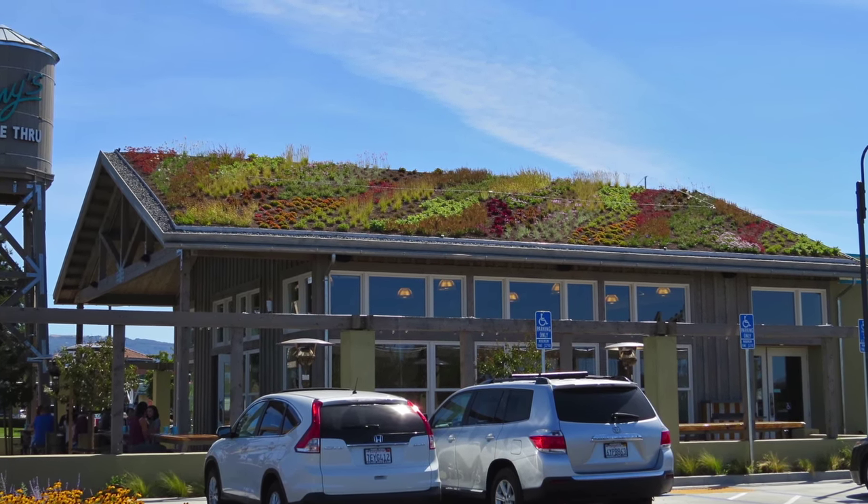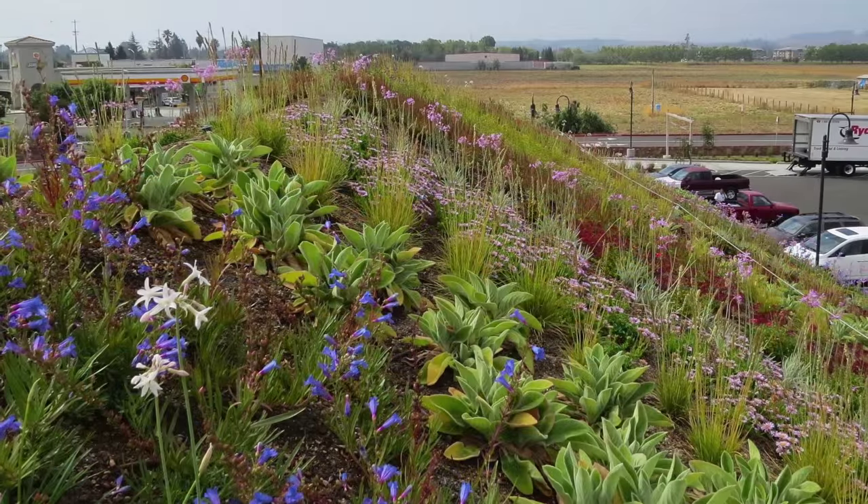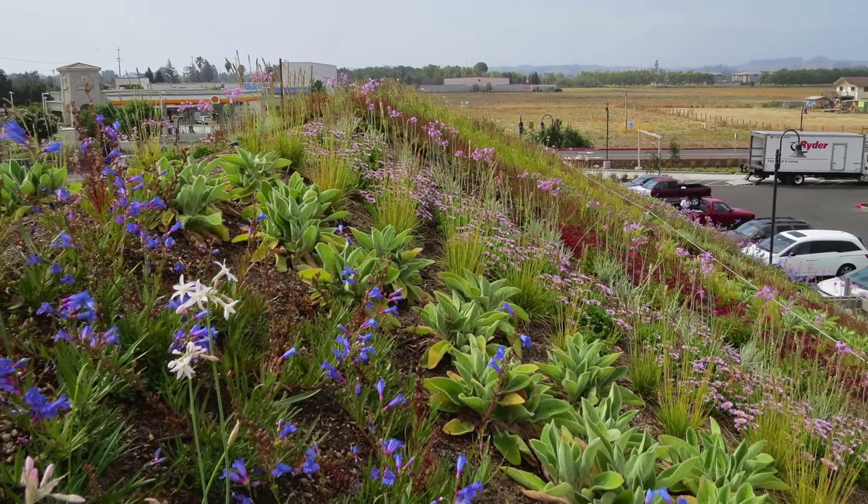The 5:12 slope of the gable roof allows for good views of the garden roof, yet required a soil confinement system that is structurally supported and tension-balanced over the roof's ridge top.